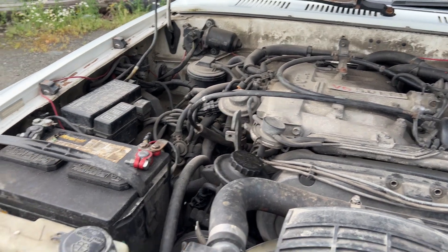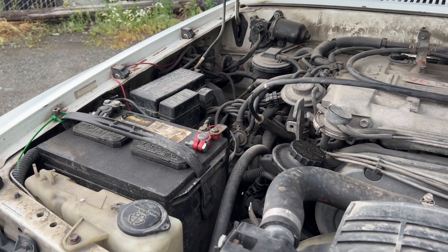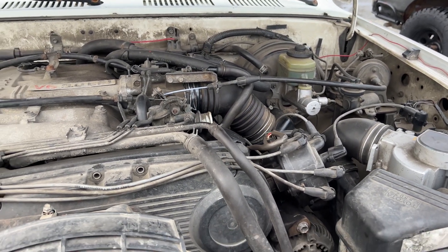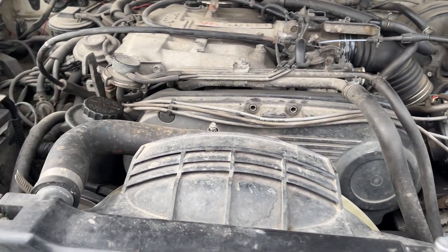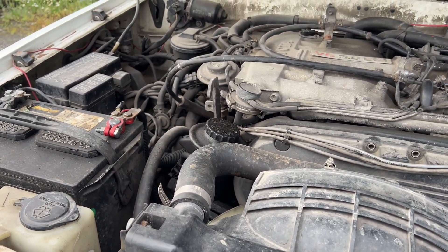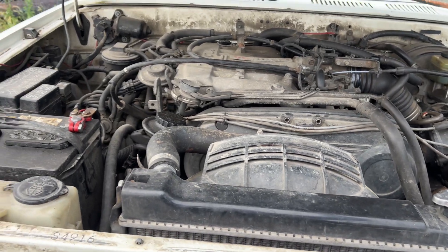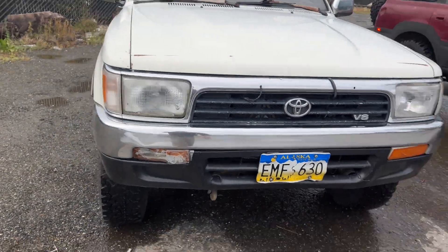And then the infamous 3.0. It has a check engine light — code 52, which is the knock sensor. But it still runs great at 55-60 miles an hour on the highway. Most likely it's just the knock sensor wire, because the knock sensors themselves are expensive to replace. But if it's just the wire, it's only about 20 bucks to replace, and that piece is known to get brittle.